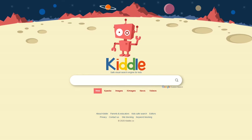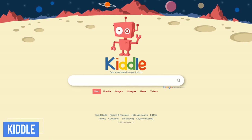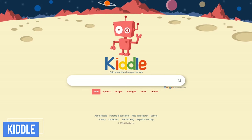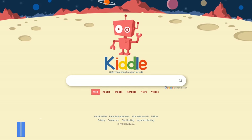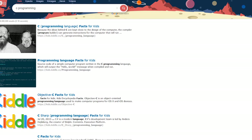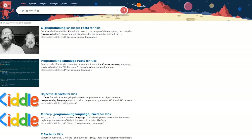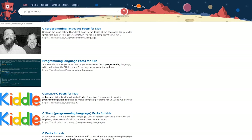The internet can be a dangerous place, especially for young children. Kiddle is a customized version of Google, powered by Google Safe Search, with sites and pages written specifically for kids. The search results are kid-friendly, with bigger thumbnails, images, and larger font. If you have small children, I'd highly recommend checking out Kiddle.